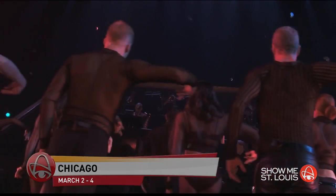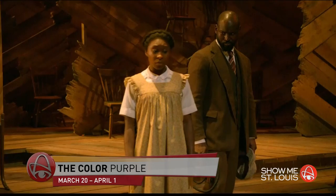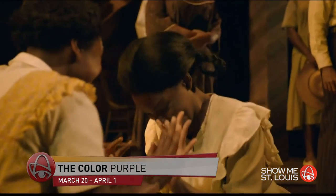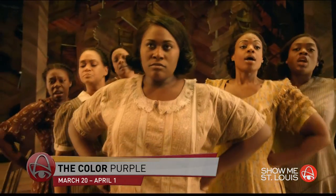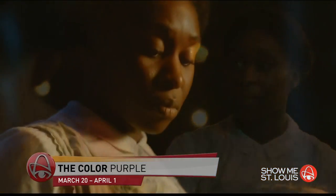The 2016 Tony Award winner for Best Musical Revival, The Color Purple, will play the Fox March 20th through April 1st. With a soul-raising score of jazz, gospel, ragtime, and blues, The Color Purple gives an exhilarating new spirit to the Pulitzer Prize-winning story of a young woman's journey to love and triumph in the American South. It is a can't-miss show.